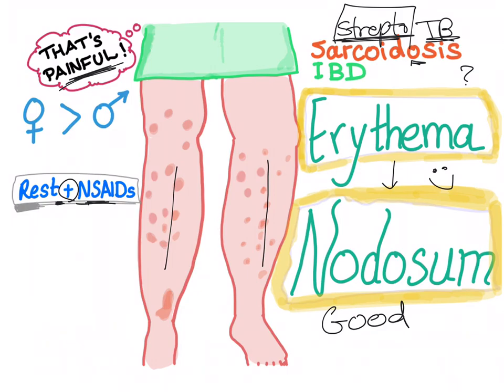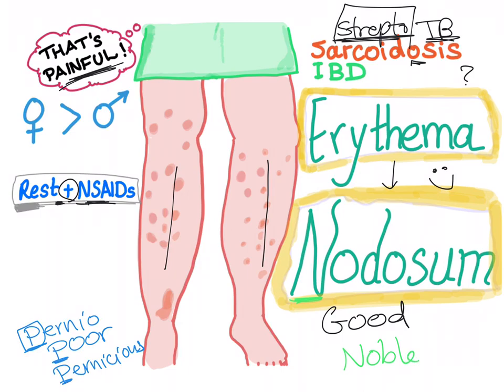However, if they say they have purple lesions on the tip of the nose, cheeks, face, and fingers, that's lupus pernio — the prognosis is very poor. A mnemonic: lupus pernio is 'poor' or 'pernicious,' however erythema nodosum is 'noble,' so the prognosis is good.